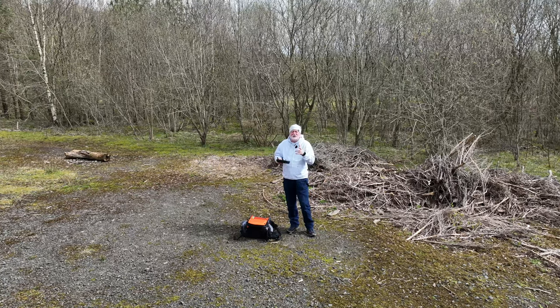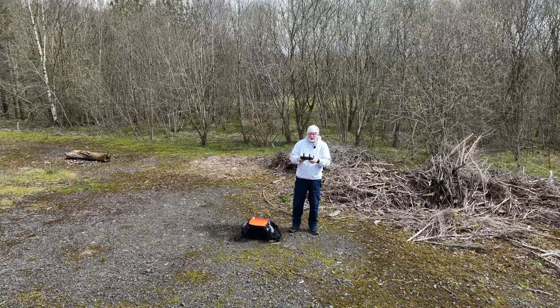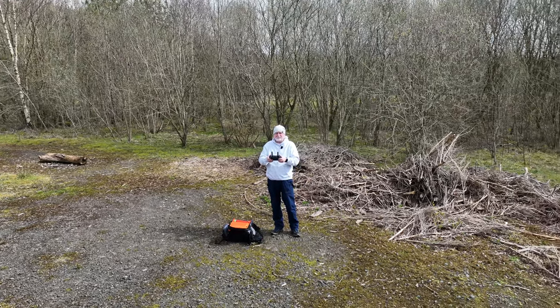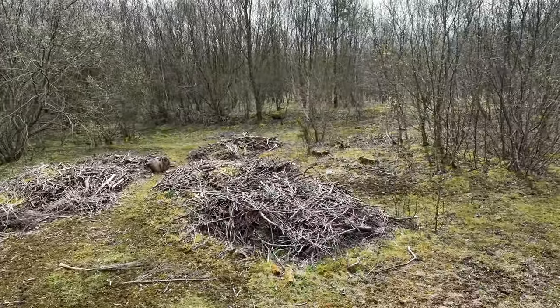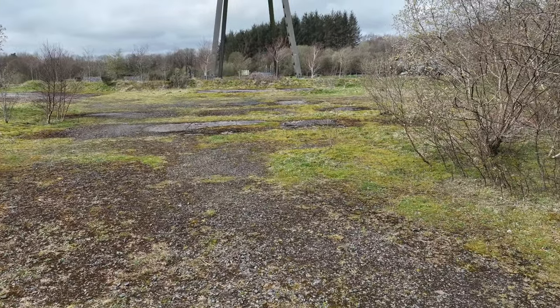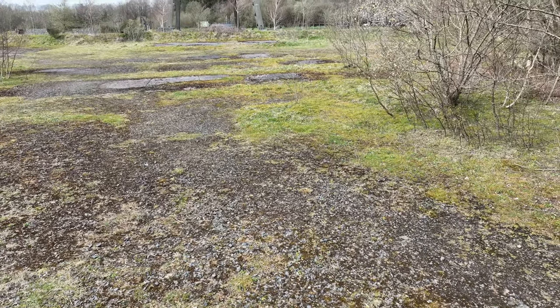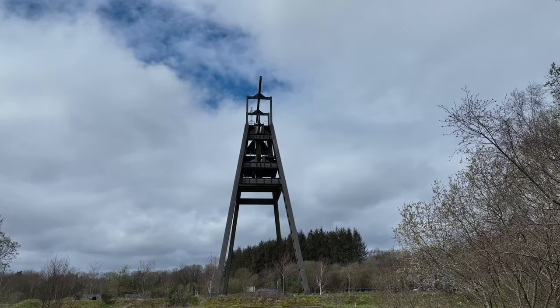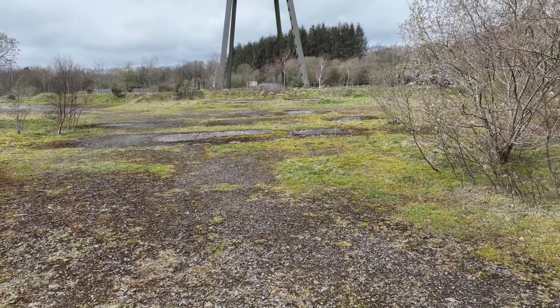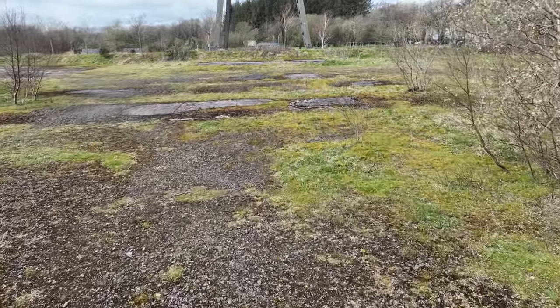I'm at the Barony A-frame just outside Auchinleck in East Ayrshire, and I'm just going to fly around the A-frame itself. That's the A-frame right there — I'm going to fly around that and over to one of the old buildings that used to be part of the colliery here many, many years ago.